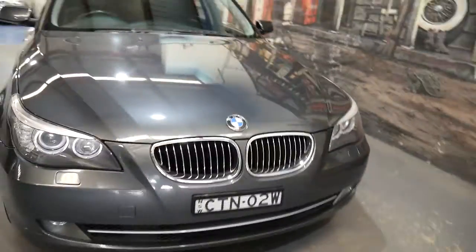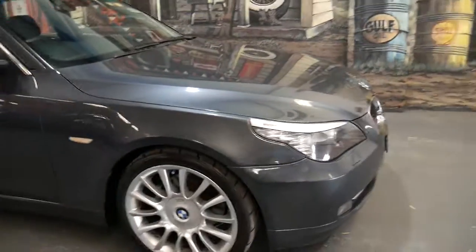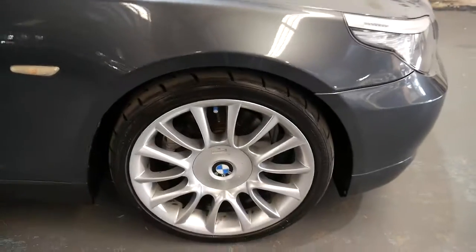Grey with black interior is probably the easiest colour combination to keep clean. And with BMWs, you know, for years I find the wheels make the car, and this isn't an exception.